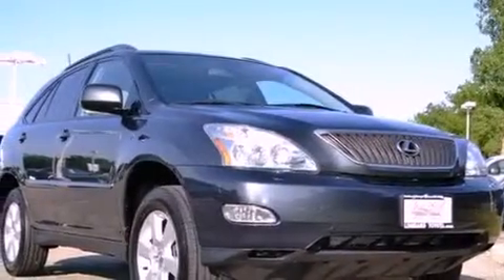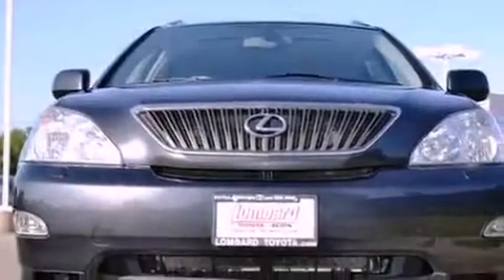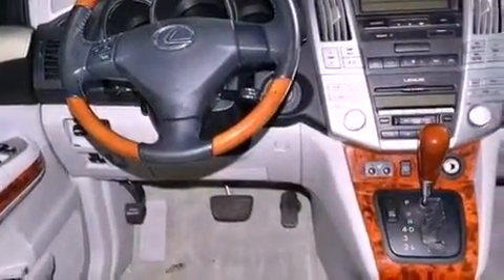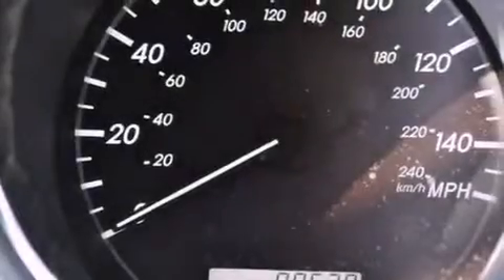The following features are also included: dual power seats, a power rear liftgate, heated side-view mirrors, a CD player, leather seats, a rear spoiler, an illuminated driver's side vanity mirror, an anti-lock braking system, a keyless entry system, and roof rails.